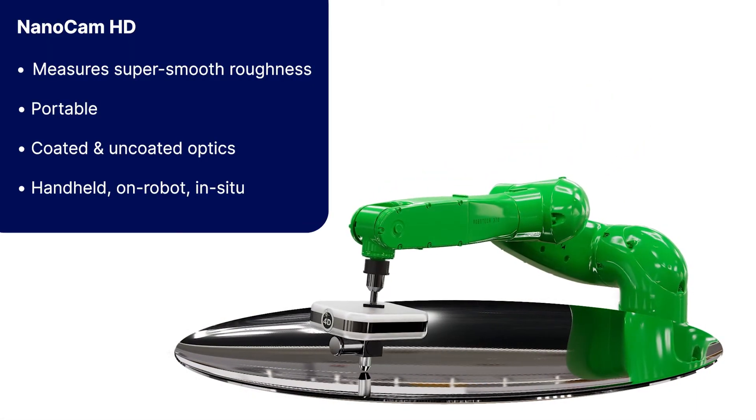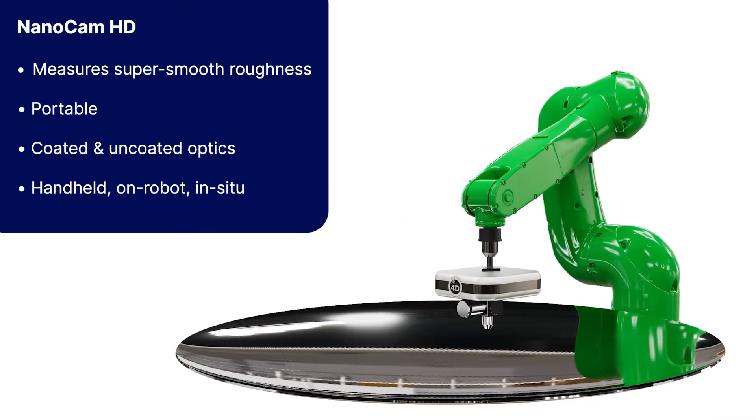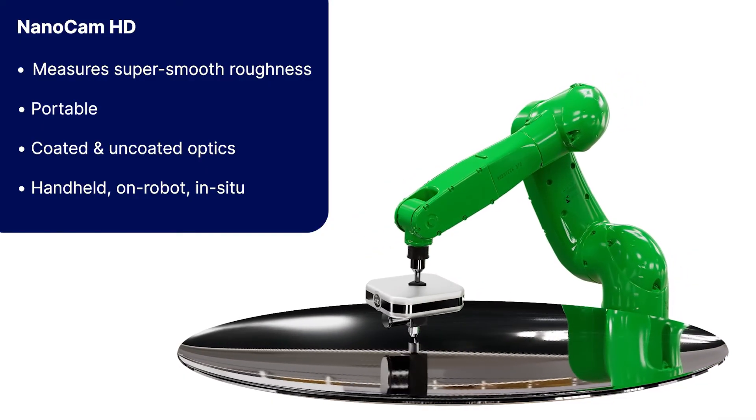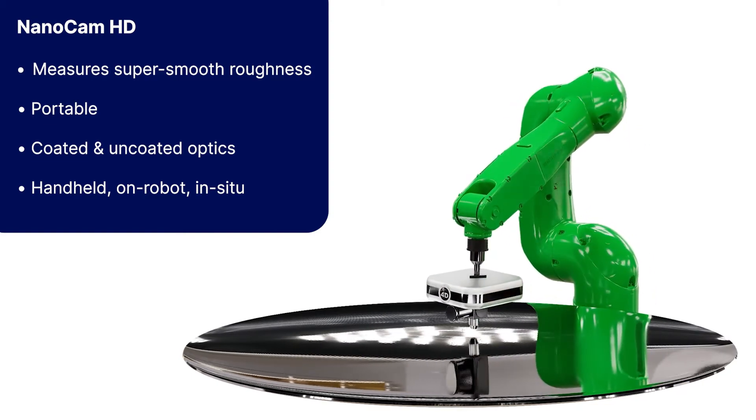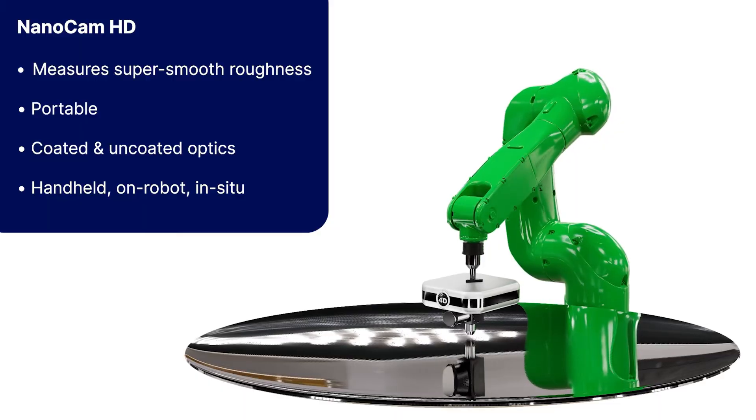Using dynamic interferometry in a microscope configuration, Nanocam measures sub-Angstrom roughness on super-polished surfaces, or the polish of large optics using a robot arm's non-contact positioning in any orientation.